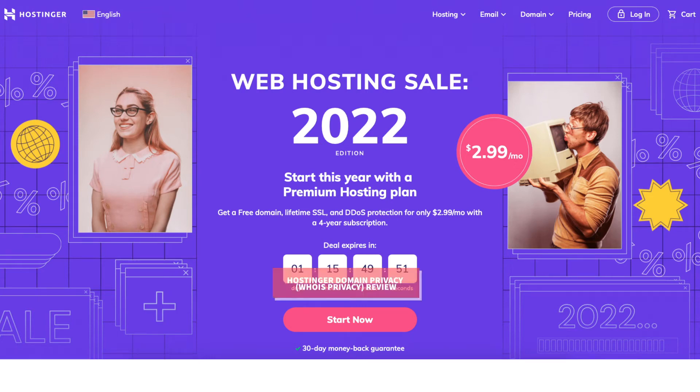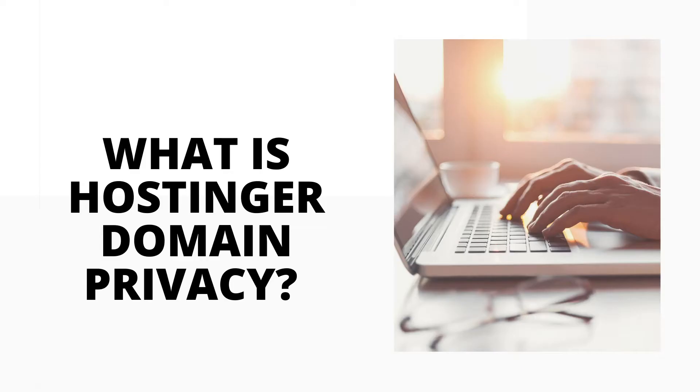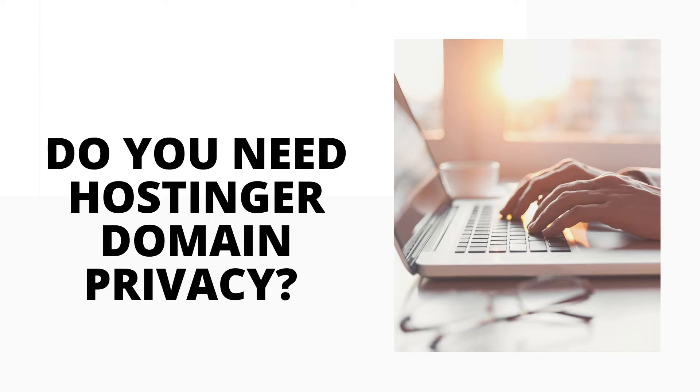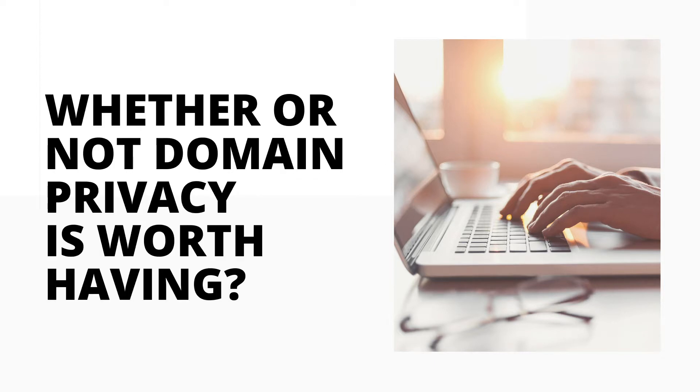In this video I'm going to be doing a Hostinger Domain Privacy review, known as Hostinger Whois Privacy. I'll be going over what Hostinger Domain Privacy is, along with answering the popular questions: is Hostinger Domain Privacy worth it, and do you really need Hostinger Domain Privacy? By the end of this video you should have a clear understanding of Hostinger Domain Privacy and whether or not it's worth having for your needs.